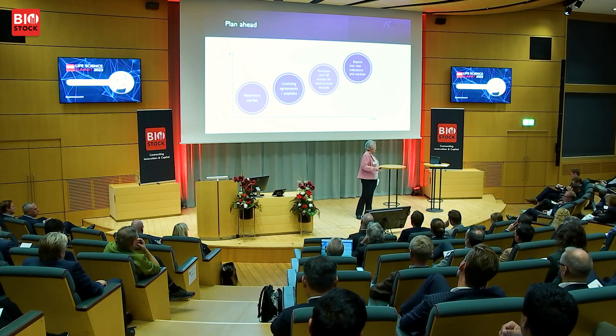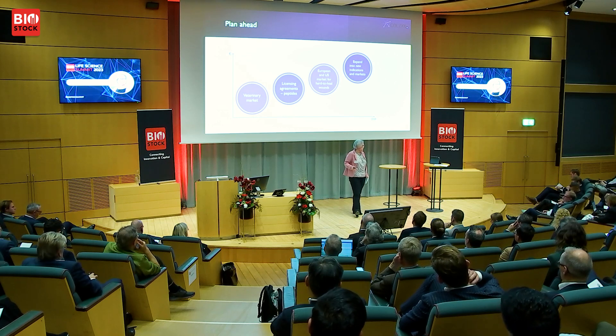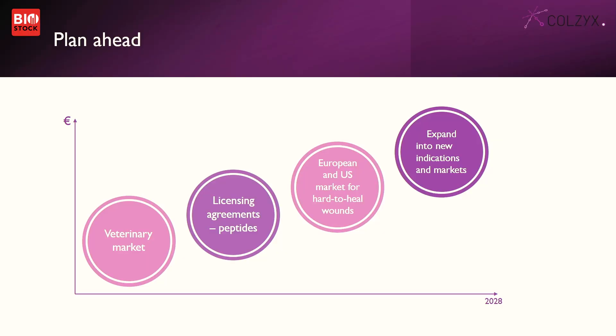We also have the peptides themselves — Col6 is built on the peptides from collagen 6. We have interest from some players who would like to in-license them, meaning we out-license the peptides for other applications. We also have a technology where you can attach them to a lot of different materials. While awaiting approval, we intend to generate some revenues from those. As the first clinical investigation is on hard-to-heal wounds, we would like to expand to other indications and also to other territories in addition to Europe and the US.